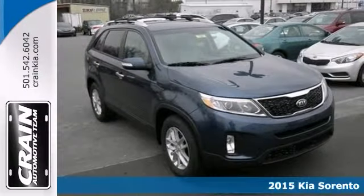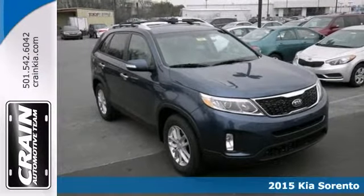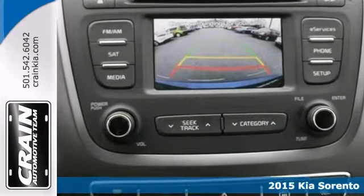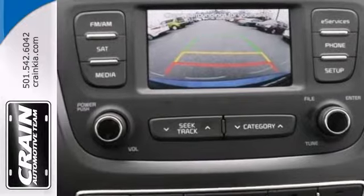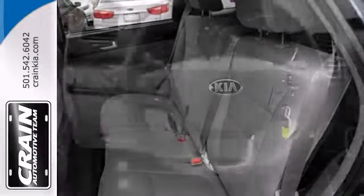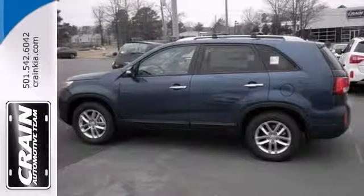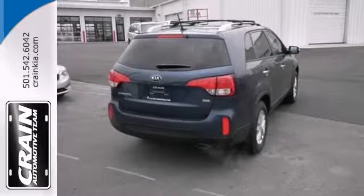Everyone will fit comfortably in this 2015 Kia Sorento with nice features like a roof rack, a multi-function steering wheel, and a backup camera. This vehicle is sure to please. It also has power windows, locks and mirrors, and privacy glass. Stop in and see all the room available for you today in this Sorento.